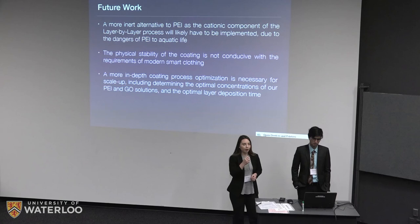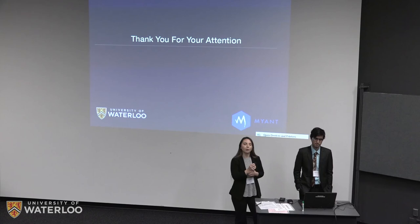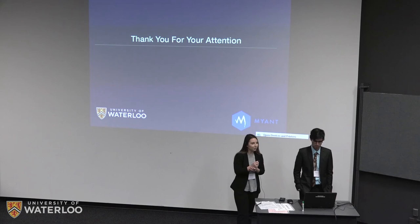That's everything we have for you today. We would like to thank our project consultant Michael Pope for his guidance, our industry partner Mayant for supplying materials, the undergraduate lab coordinators for allowing us to use lab space, and our two other group members Kristen and Jonathan. We'd like to open the floor to any questions now. Thank you.